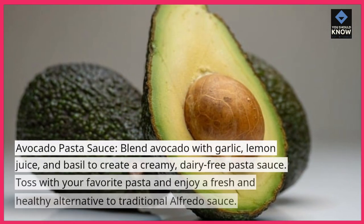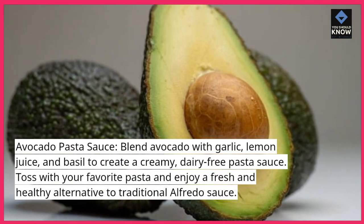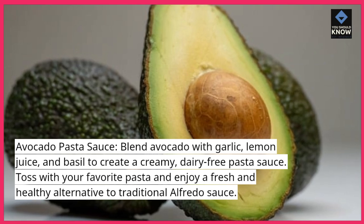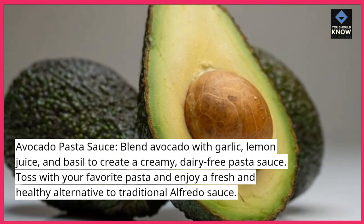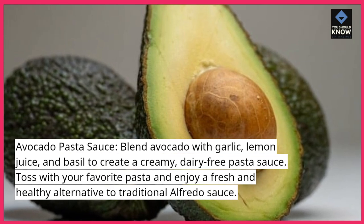Avocado Pasta Sauce. Blend avocado with garlic, lemon juice, and basil to create a creamy, dairy-free pasta sauce. Toss with your favorite pasta and enjoy a fresh and healthy alternative to traditional Alfredo sauce.